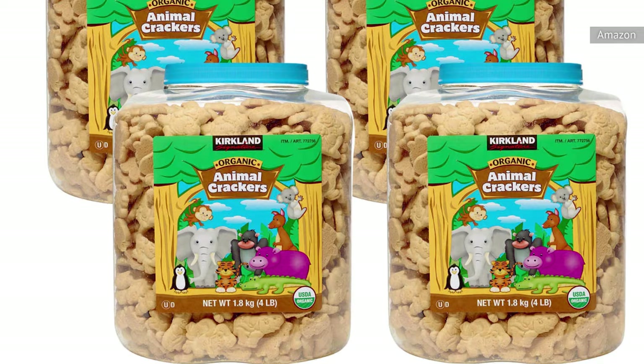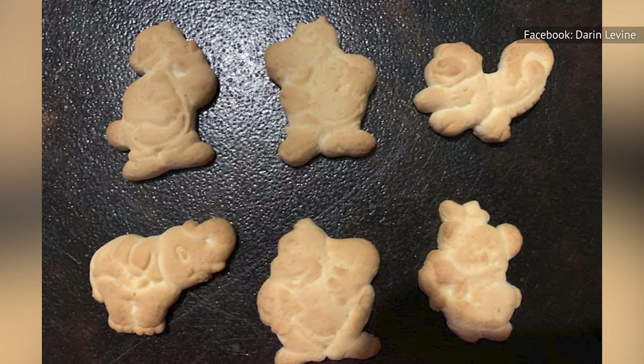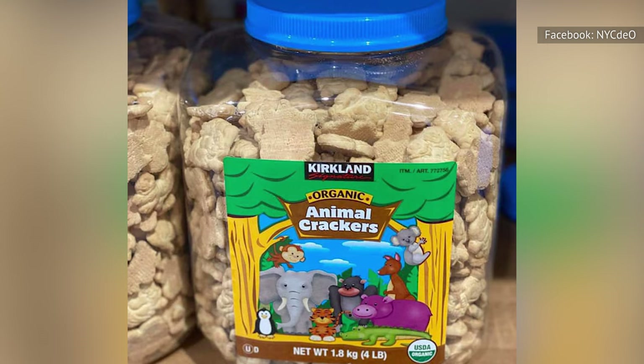According to Business Insider, the Kirkland signature brand of animal crackers compares pretty favorably to its competitors. Sure, it doesn't look quite like other brands, with animal shapes that look to have been stamped rather than cut out of the cookie dough. But when it comes to taste, the Kirkland version actually comes out on top more often than not, with a good vanilla flavor and a pleasingly smooth texture.